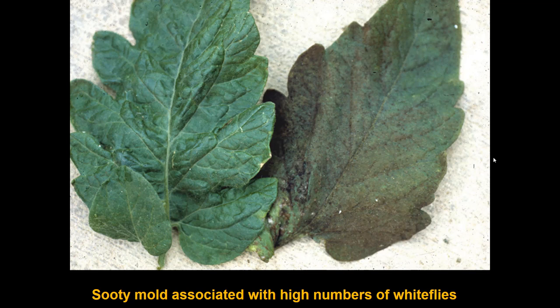They do drop some liquid honeydew onto surfaces below them. And of course, if you have honeydew that persists for a long time, regardless of what insect produced it, you get sooty mold.